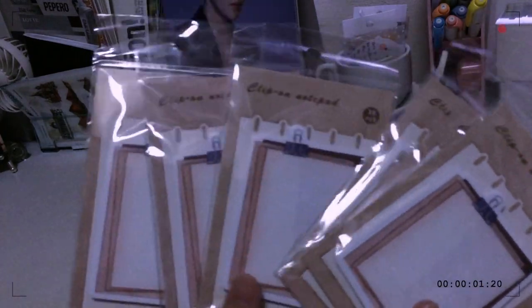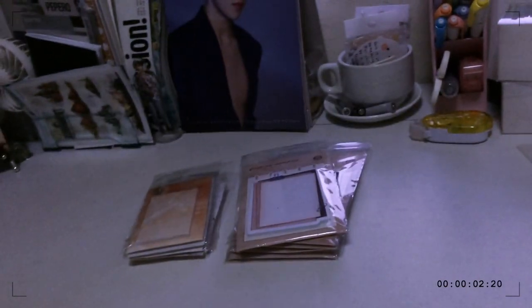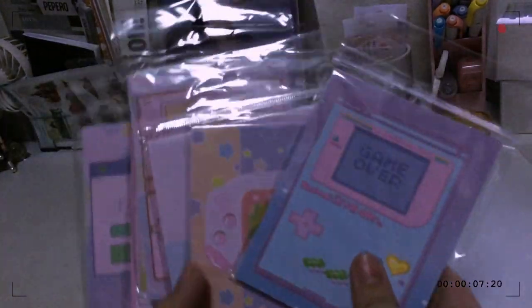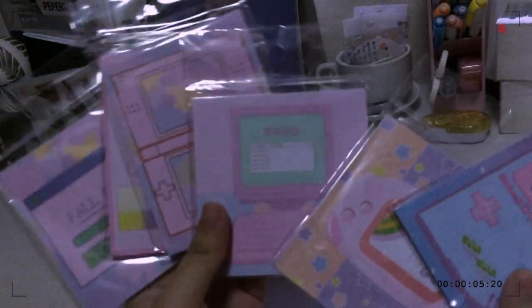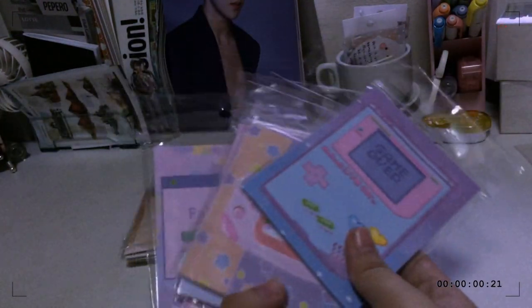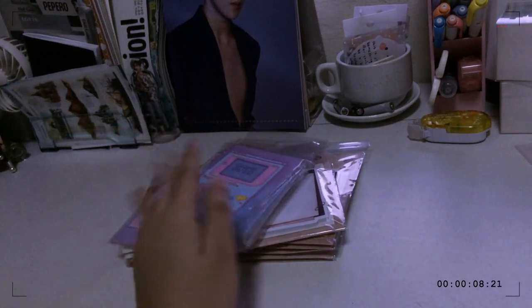I initially had 10 memo pads but I only have two left since I gave some to my friends. Each pad has 30 sheets. For the last one — I'm really happy about this — these are really pretty, really famous memo sheets. They're all cartoon designs and one set comes with six designs. I bought two but already gave one to my friends.